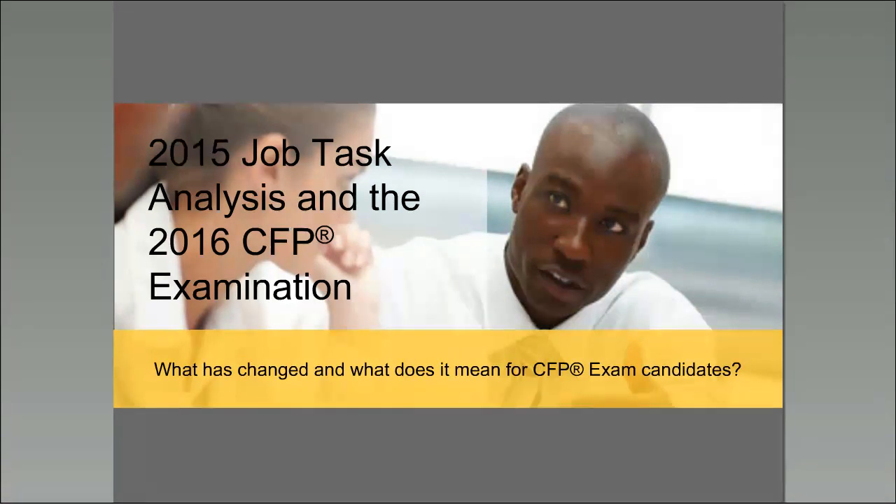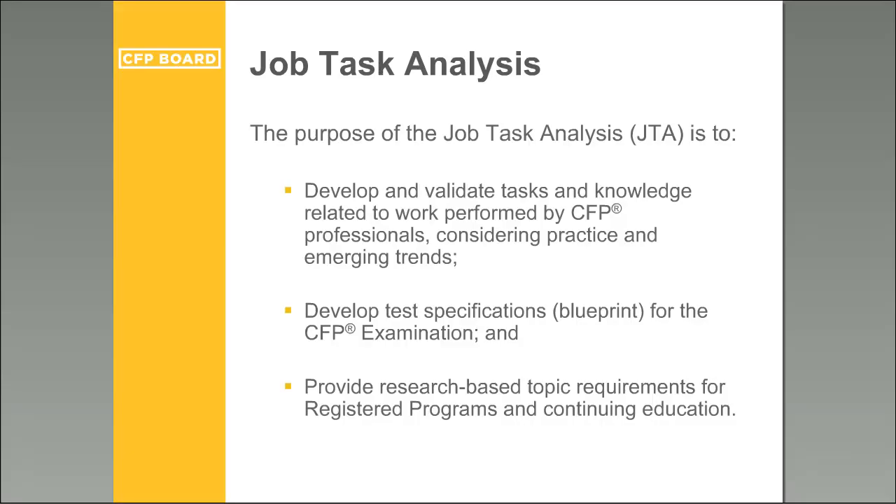Let's start with the webinar and discuss what has changed compared to what the exams looked like until now. During the webinar, we will review information about the 2015 Job Task Analysis and how this impacts the March 2016 exam and all future exams. We'll talk about the exam blueprint and the exam structure, how to prepare for the exam, deadlines and exam fees for the March 2016 CFP exam, and the March 2016 exam results.